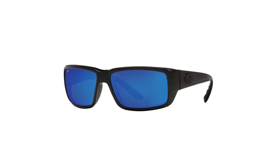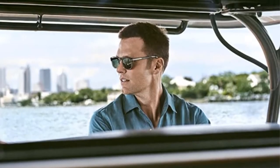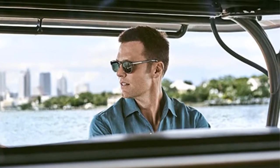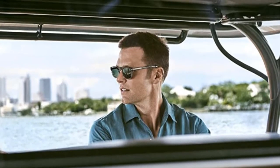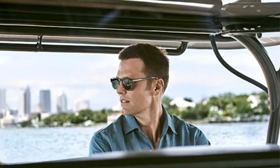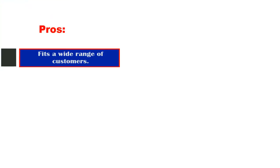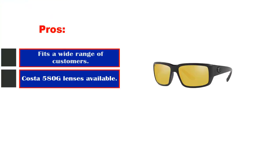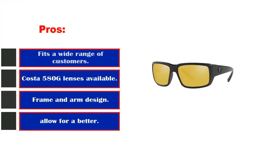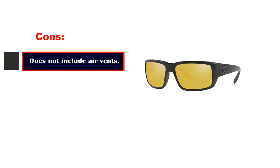Deciding between glass and plastic lenses is mostly a personal preference. The glass lenses are very scratch-resistant; however, glass lenses can shatter and be a safety concern. Personally, I prefer lightweight plastic lenses. The 580 series lens has a seawall with a molecular bond that is scratch-resistant. Pros: fits a wide range of customers well; Costa 580-geo lenses available; frame and arm design allow for a better fit. Cons: does not include air vents found on other models.